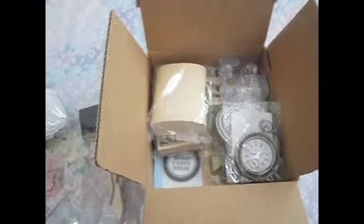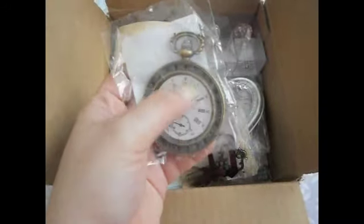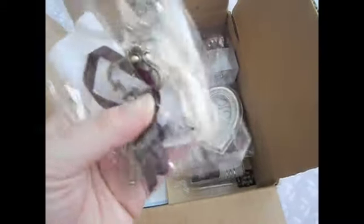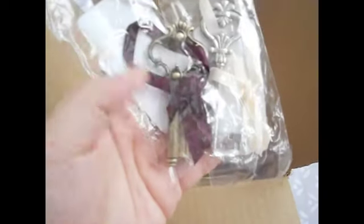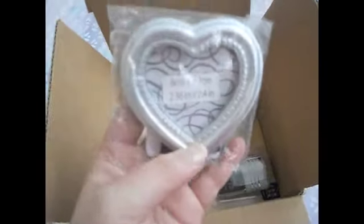I'm gonna open the pen box later. She also got me this pocket watch — I really love it and I can't wait to decorate the center. And the keys — this is also cute. I can use these in the project that I'm doing, so I really like them a lot. Thank you so much Bowena, I love everything.